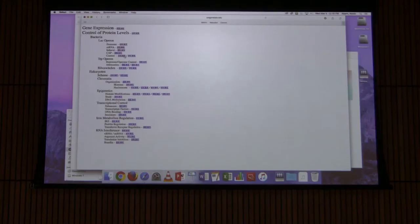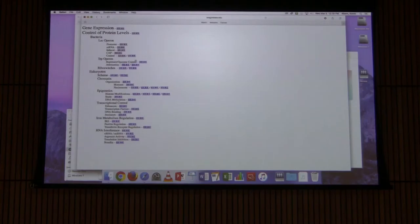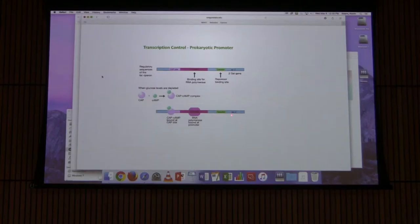Here is the CAP protein binding to the CAP site — DNA shown in orange — with cyclic AMP embedded in it. The only time CAP binds to the CAP site is when cyclic AMP is bound to it. This diagram shows CAP bound to cyclic AMP facilitating RNA polymerase binding when the repressor is off the operator.